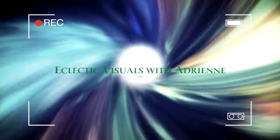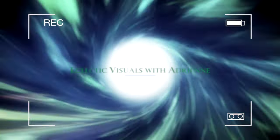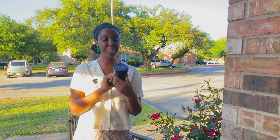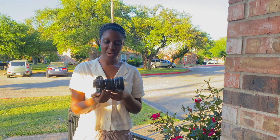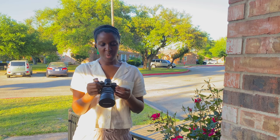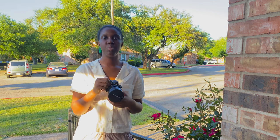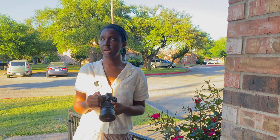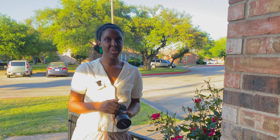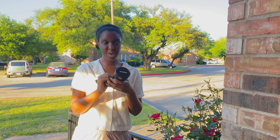I finally did it. I got the 7-14mm f2.8 Pro Olympus Pro lens and I went to test it out for photography and videography. The reason why I got this lens was because I got really interested in wanting to do more landscape and nature photography and videography. I've always kind of had that interest but I finally was able to snag this from Adorama.